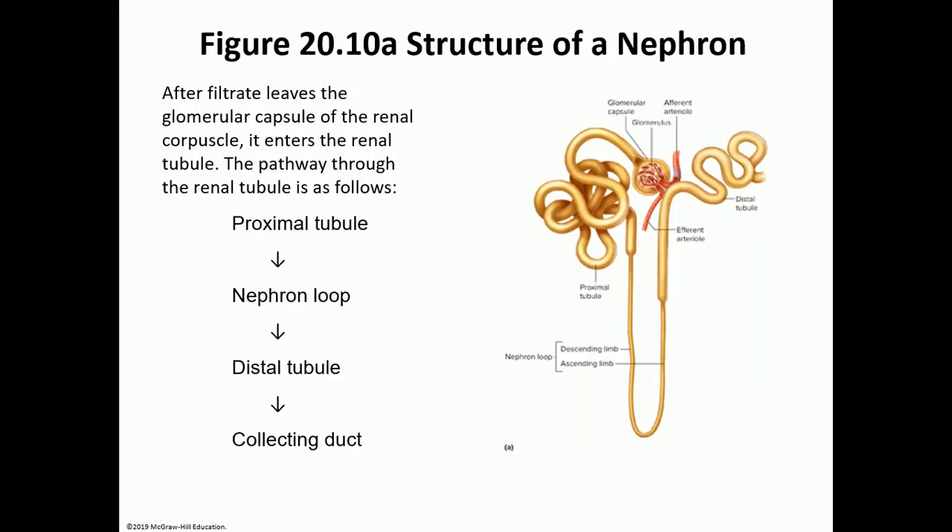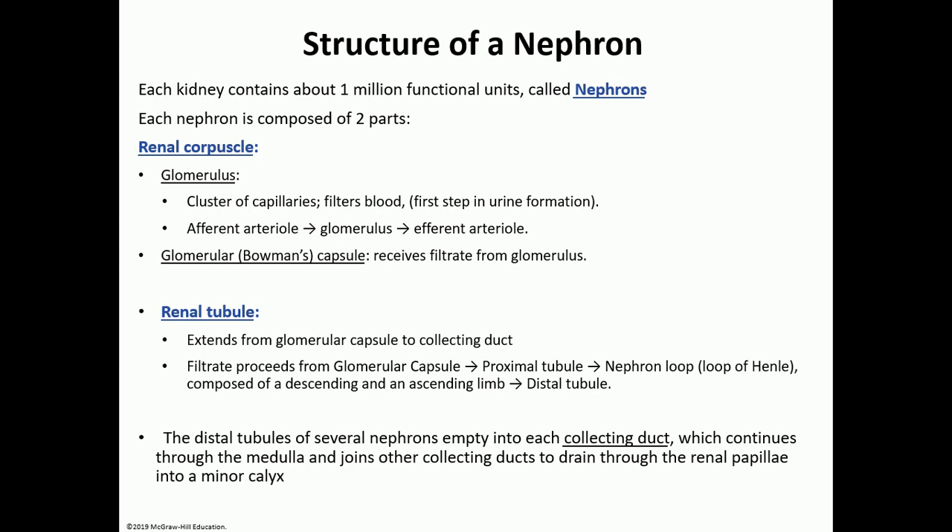The collecting ducts in the medulla dump urine into the minor calyx. One more time: the renal corpuscle is made out of the glomerulus — the cluster of capillaries where blood enters through the afferent arteriole, breaks into capillaries, and exits as an efferent arteriole — surrounded by the Bowman's capsule. Then the renal tubules: proximal tubule, nephron loop, distal tubule, and collecting duct, which lies inside the renal medulla and dumps urine into the minor calyx.